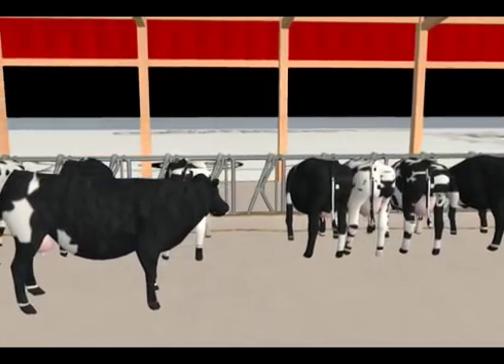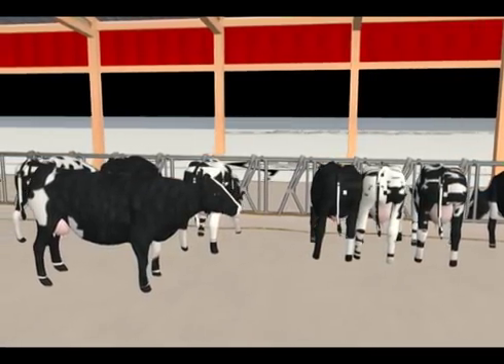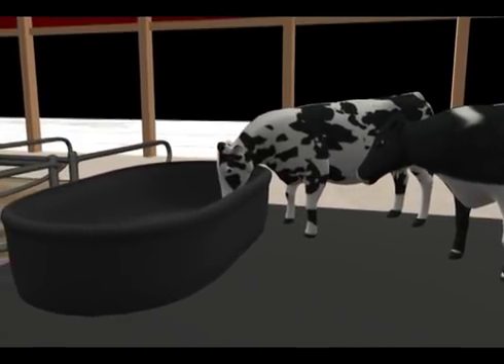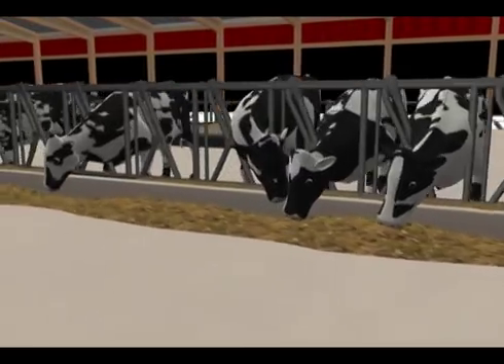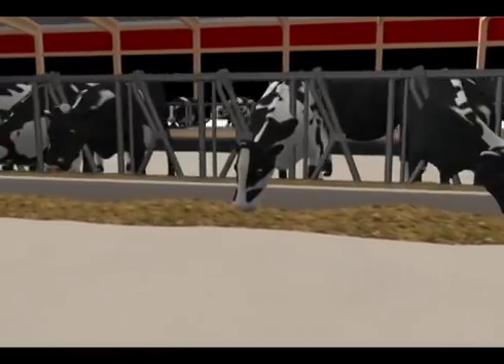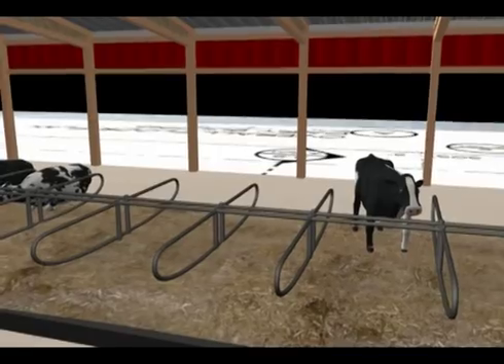In a free stall barn, cows move around freely. They can eat, drink, rest, and exercise at their leisure. Instead of having specific feeding schedules, the cows can feed whenever. The truck alley runs the entire length of the barn, where the feed can be conveniently distributed.